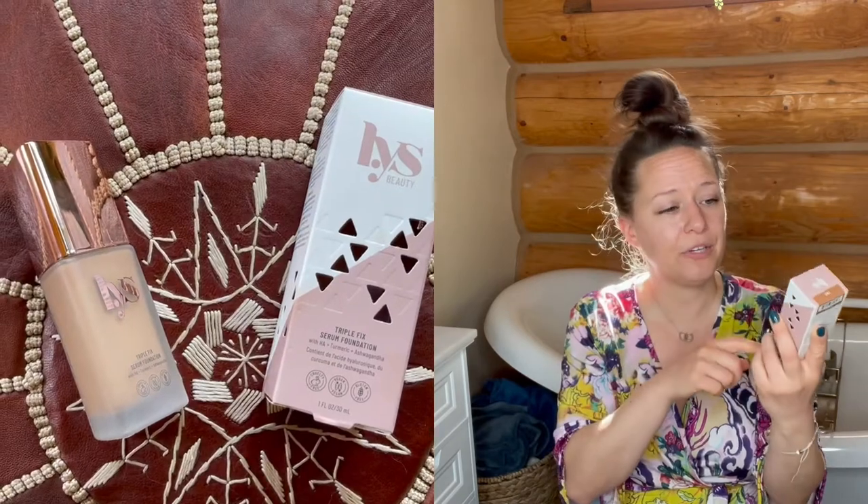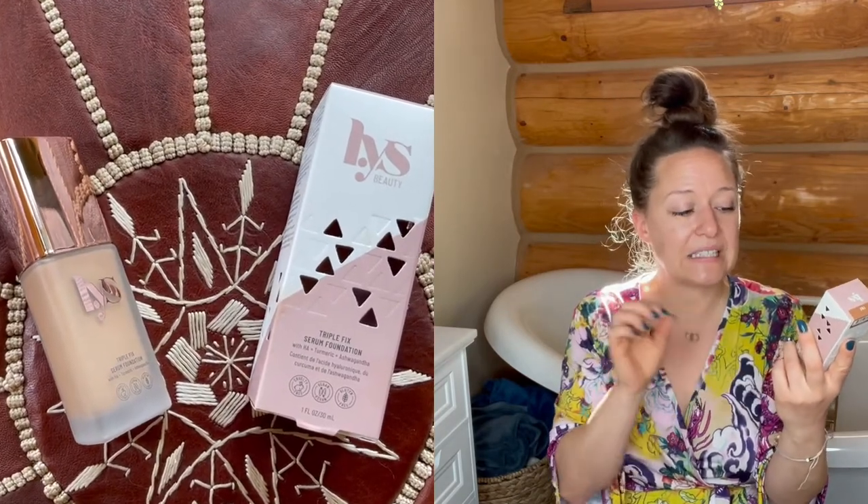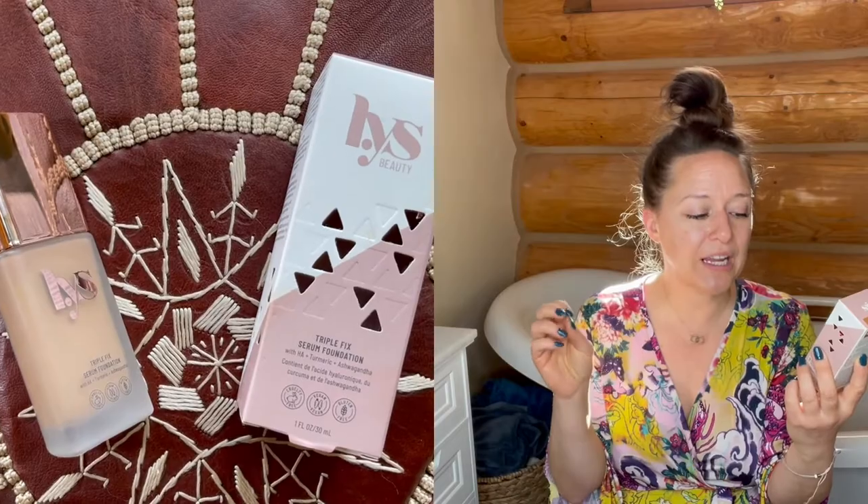I got two face things that I'm really excited to give a try. A lot of the things I ordered are clean beauty items — I'm trying to transition all of my makeup over to clean brands and clean products. So I'm super excited about this Lys Beauty Triple Fix Serum Foundation; it's got turmeric, ashwagandha, and hyaluronic acid.